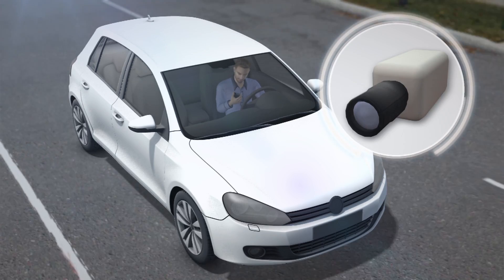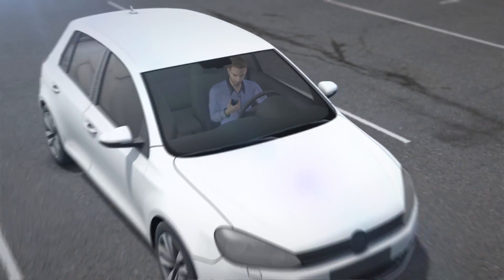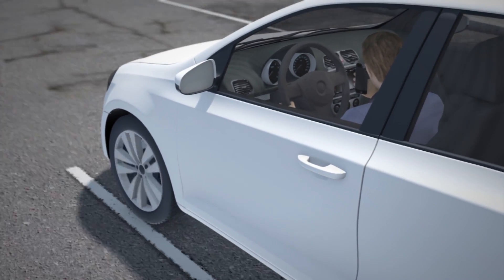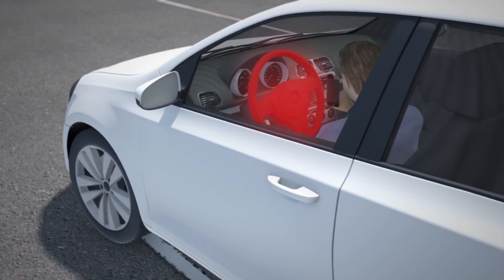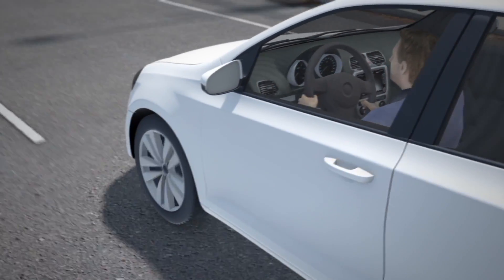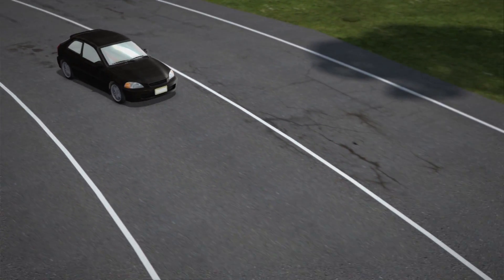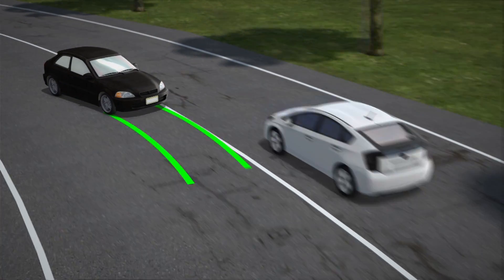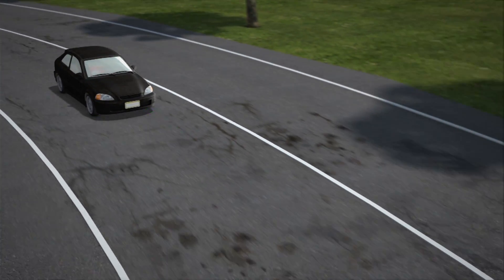Cameras in today's cars can be used to detect lane markings and warn drivers to stay in their lane. This is designed to help tired drivers, but in practice often applies to those who are texting on their cell phones. If lane warnings aren't heeded, this technology can steer the car back into the correct lane by hitting the brakes or turning the steering wheel.